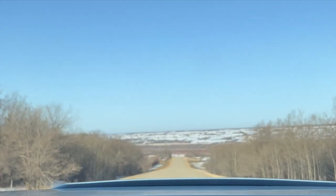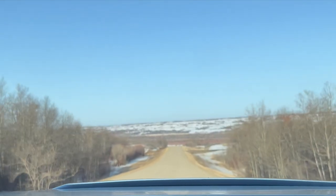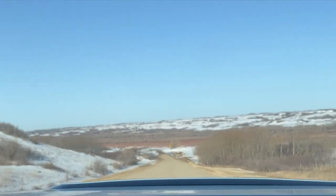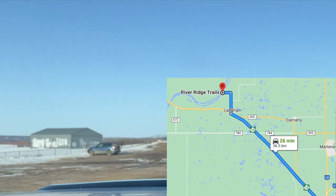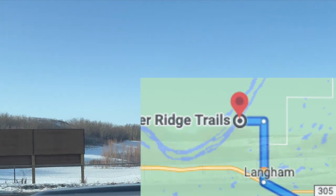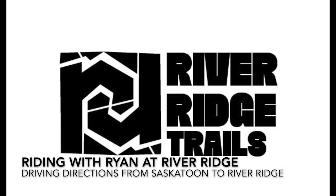We've been approximately two and a half to three kilometers on the gravel road and we're turning left. We're heading west down the hill — always want to be careful for deer in these woods. And here we are, we've arrived at the parking lot for River Ridge Trails. That was directions to River Ridge with Ryan — thanks for tagging along.